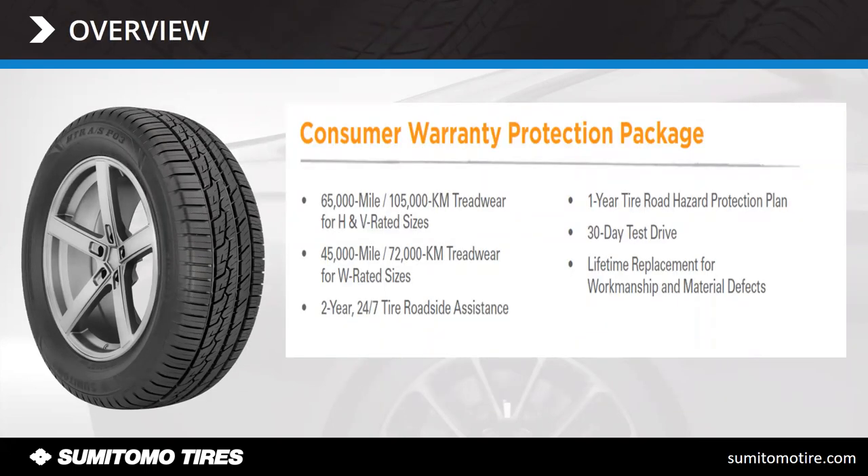Here's the consumer warranty protection package: a 65,000-mile warranty for H and V ratings, and 45,000 miles for the Ws. You've got the two-year 24/7 tire roadside assistance — when the customer buys the tires, it comes with a card, a 1-800 number, and an account number. If somebody gets a flat on the side of the road, they pull that pamphlet, call the number, and somebody locally comes out and fixes their problem so they can get back on their way. There's also a one-year tire road hazard protection plan, applying through the first two 32nds of tread wear for the first year, a 30-day test drive, and standard lifetime replacement for material defects.